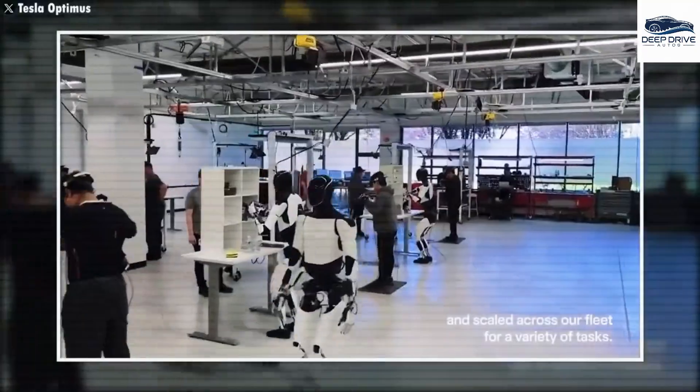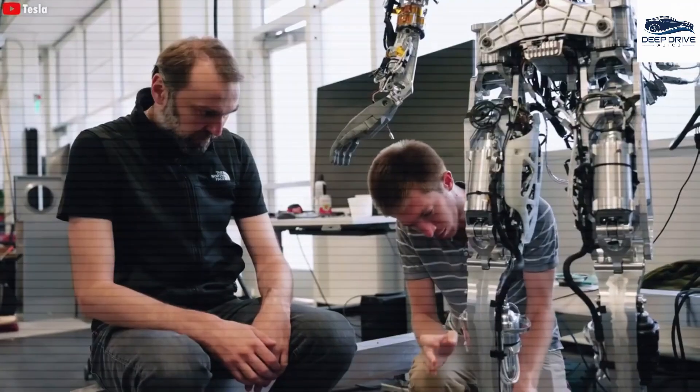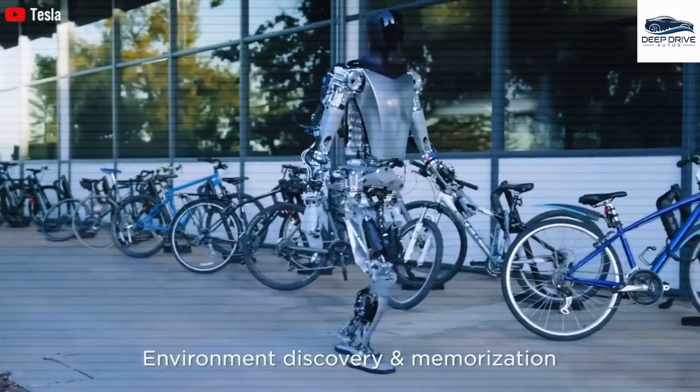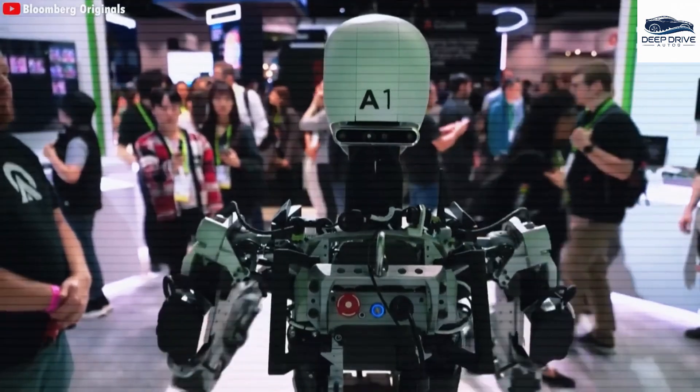The robot excels in waste management, achieving an impressive 95% accuracy rate in sorting various materials. It swiftly identifies and compartmentalizes items, thereby facilitating more efficient recycling and composting processes while concurrently minimizing human error.